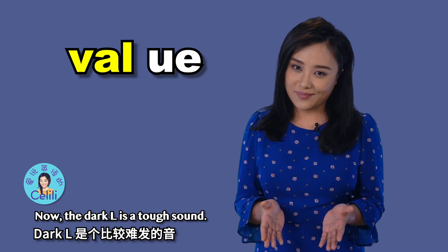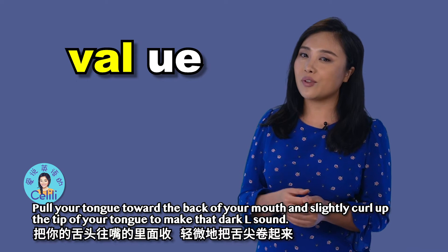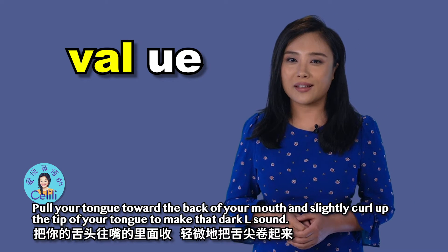Now, the dark L is a tough sound. Pull your tongue toward the back of your mouth and slightly curl up the tip of your tongue to make that dark L sound.